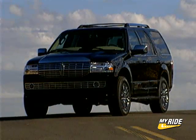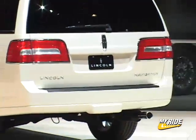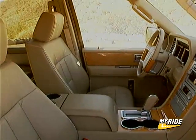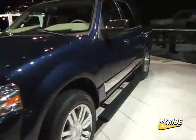Ok, so we don't like the new front end, but that's not the whole story when it comes to the upgrades made on the new Navigator. Chief among them is an all-new frame that provides improved handling and ride quality, a redesigned interior with new seats for added comfort, and specific design and tuning to produce a whisper-quiet interior and additional cargo space.